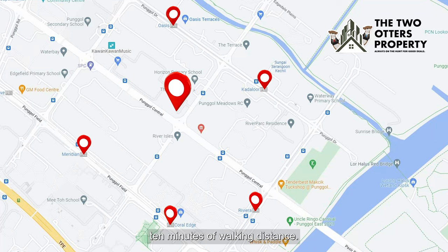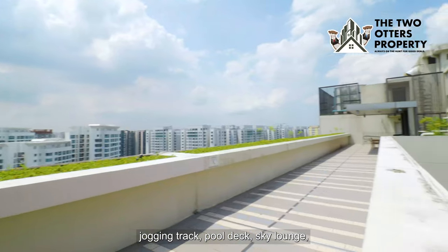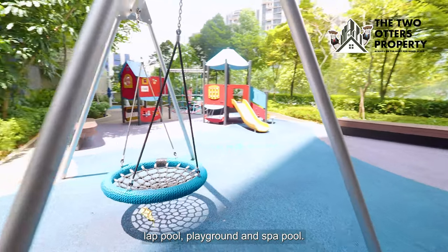You have your basic condo facilities like a barbecue area, fitness corner, jogging track, pool deck, sky lounge, tennis courts, clubhouse, gym, lap pool, playground, and spa pool.